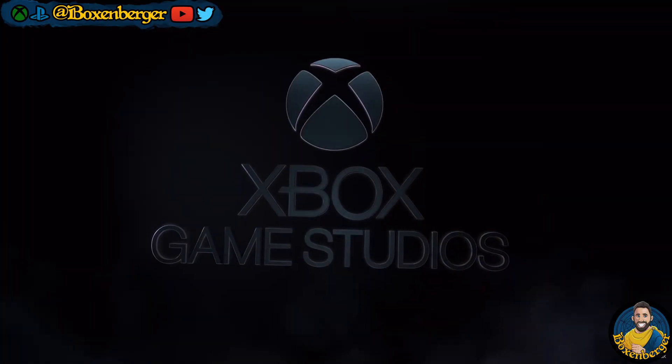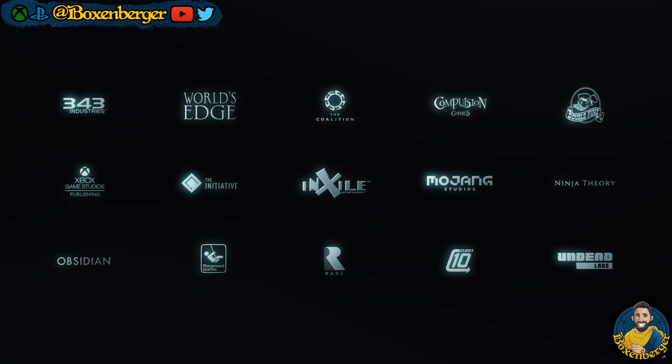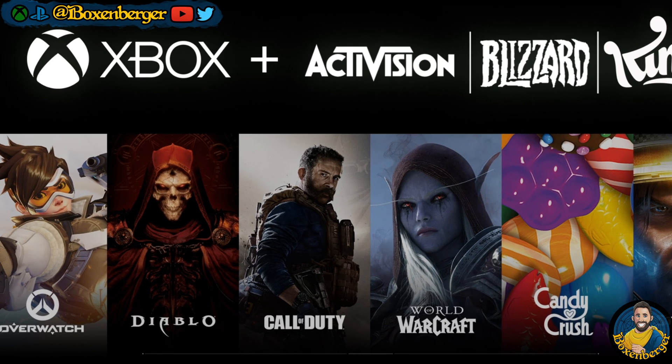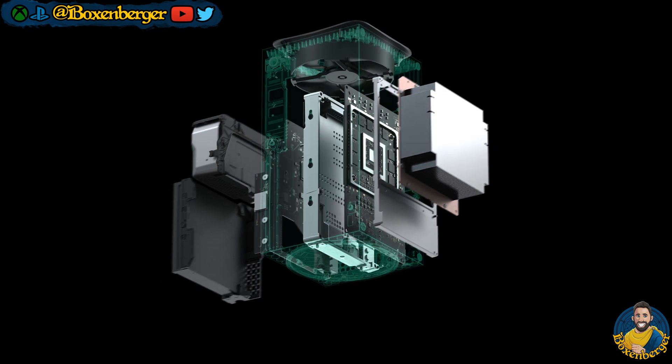Ever so often when we talk about the game studio acquisitions of Xbox, people mention that Xbox Studios now have a lot of tech available to help them make the best games possible. But what does this actually mean?